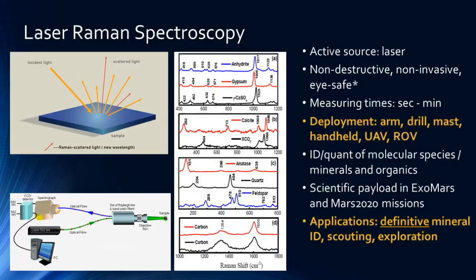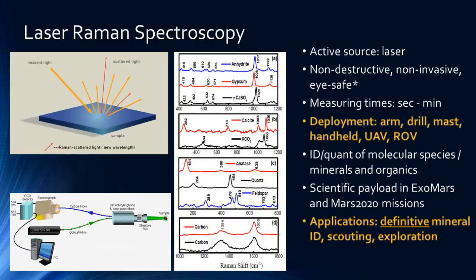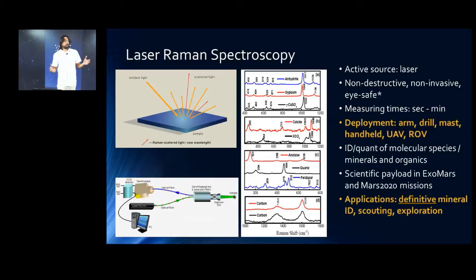One of my favorite examples is calcium sulfate — either in the form of anhydrite, gypsum, or bassanite. The only difference between these three minerals is the water content. By removing some water from the minerals, you can observe a small shift in the sulfate bands in the spectra, showing the fingerprinting capabilities of Raman. This applies not only to gypsum or calcite but also for organics and carbon. Importantly, you don't need to prepare your sample.